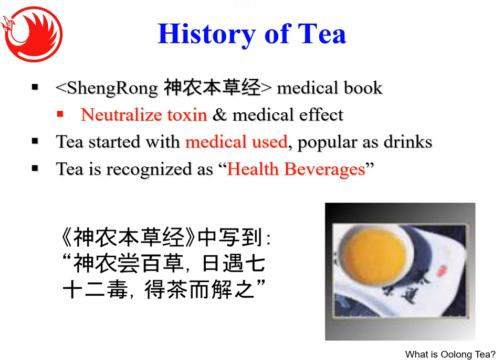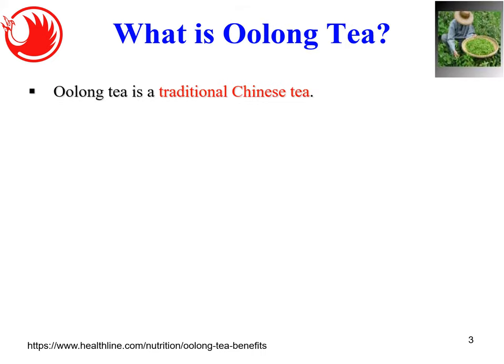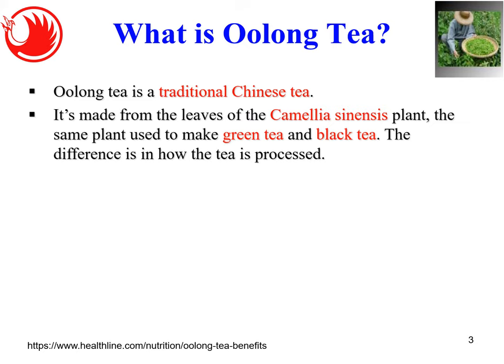Today I want to talk about oolong tea. Oolong tea is a traditional Chinese tea made from the leaves of the Camellia sinensis plant — the same plant used to make green tea and black tea. All three types of tea come from the same tea tree. The difference is how the tea is processed.